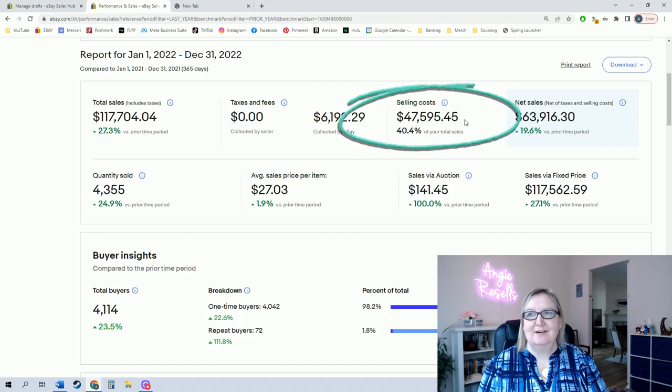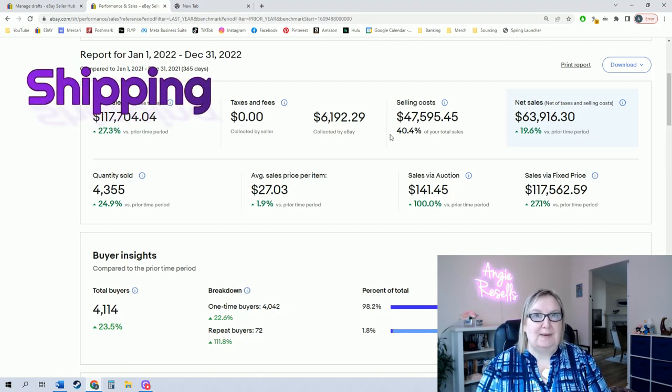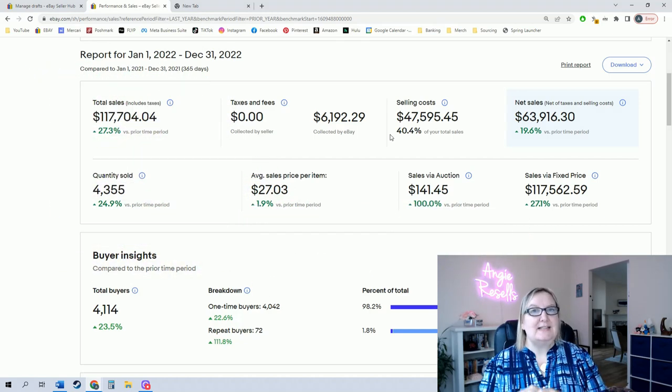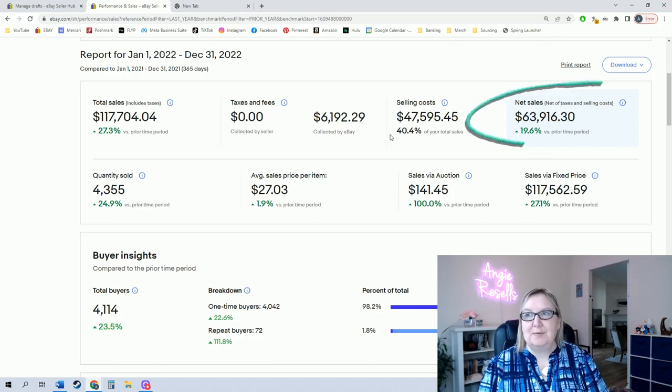The biggest number that comes out is my selling costs — you can see that right here. The selling costs come to $47,000. That's a lot, but the selling costs include not only shipping, but all the eBay fees and all of my promoted listings. So that's a lot included there. 40% of the money I made on eBay actually came out in shipping and fees.